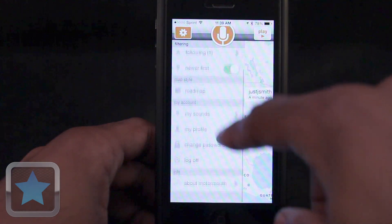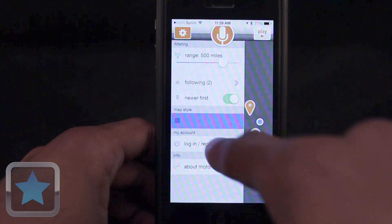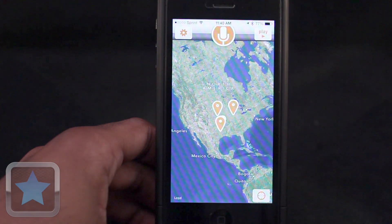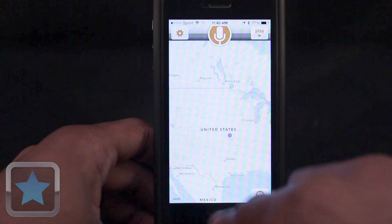Have fun following other people so you always know what they're saying. Change your map style from a variety of different views. Let the world know what you have to say. Listen to what's happening around you as you travel the world. It's fun, it's fresh, and it's new. And it's definitely clear to see that Motormouth is an awesome application.